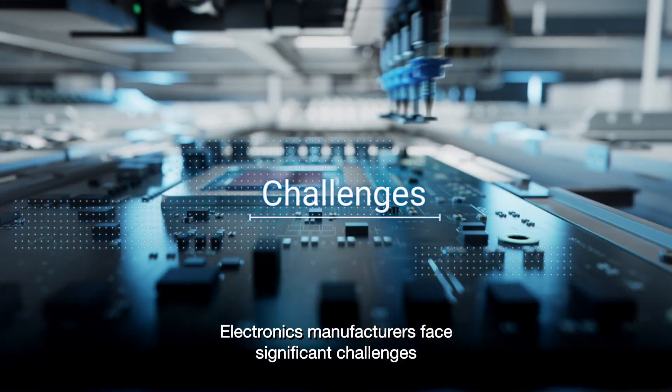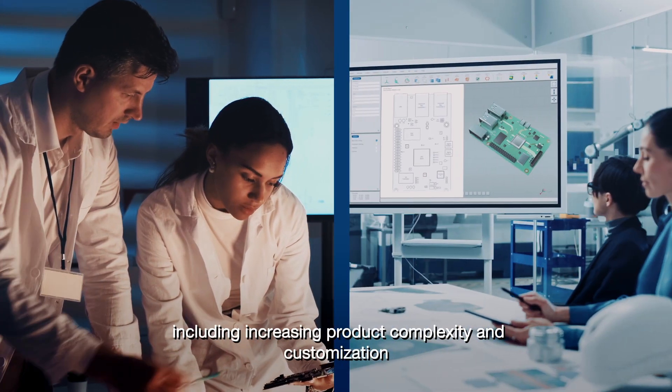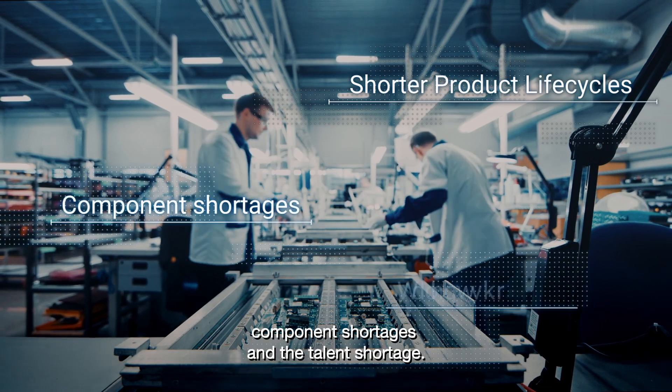Electronics manufacturers face significant challenges, including increasing product complexity and customization, shorter product life cycles, component shortages, and the talent shortage.